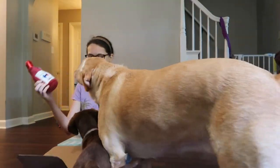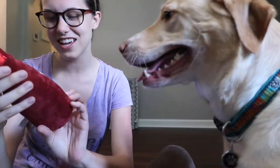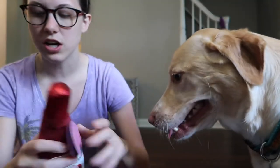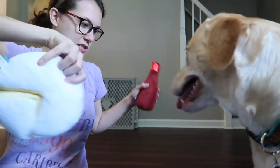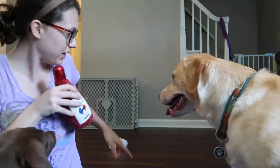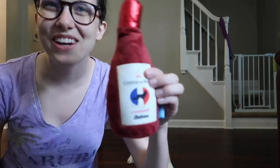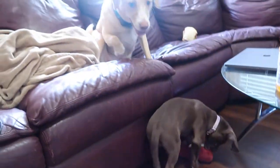We have a second toy — it looks like a bottle of dog wine with a little puppy on it, super cute. She's already going crazy for it. Taking the tag off — Macy's over here messing with this one. It's got a little squeaker in it too, a different kind of squeaker.